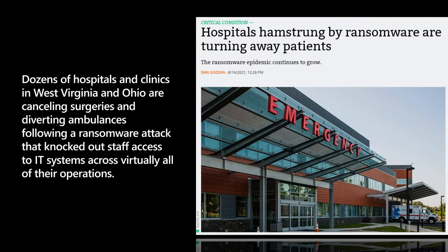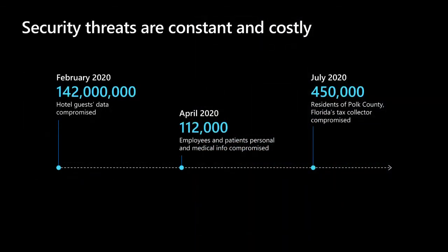This kind of stuff honestly makes me sick. When hospitals can't service patients because they're literally held hostage by bad actors around the world — these security threats are constant and they are costly. Here are a couple of examples from just a few months in 2020.